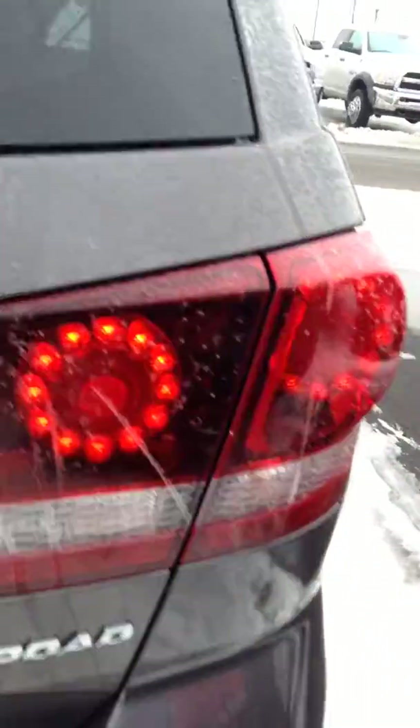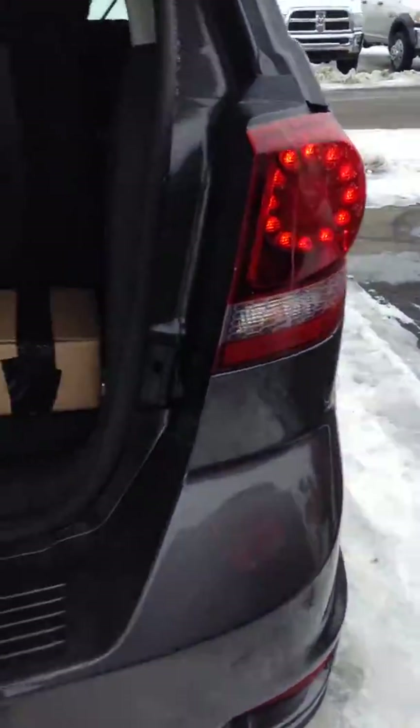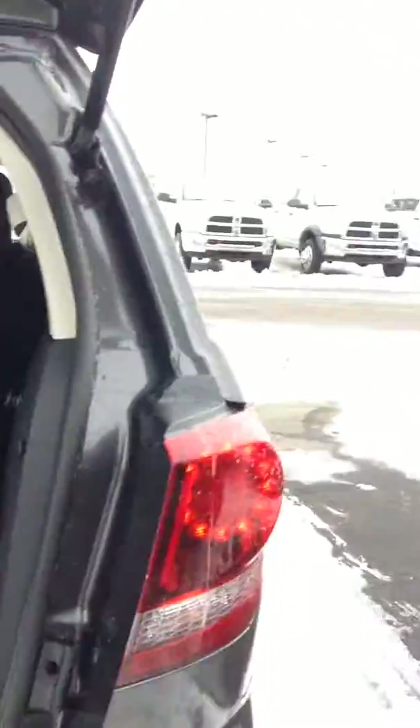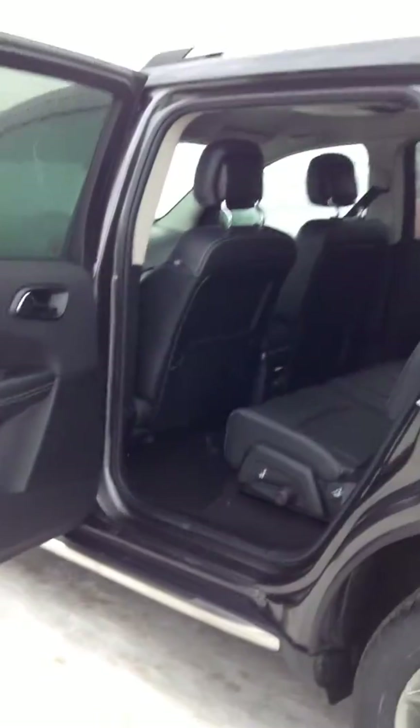I'll go ahead and show you the rear space here. This one is a seven passenger. If you fold these seats down by folding up this tab, you get lots of room, lots of space back here. The doors open up all the way, makes for an easy entrance.